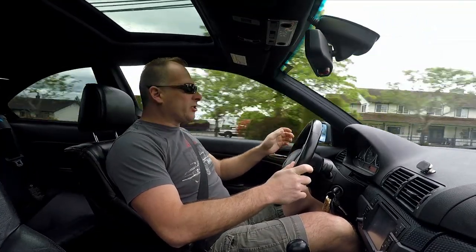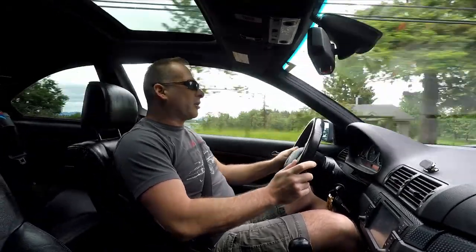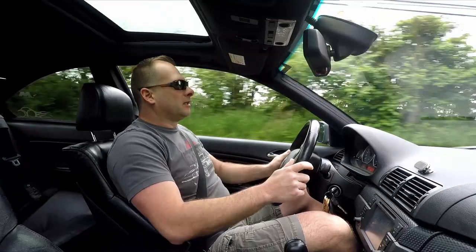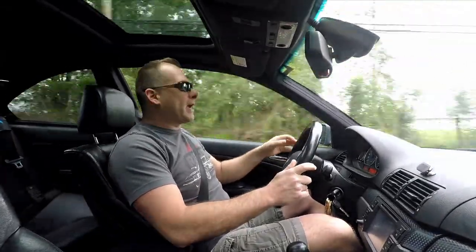Well, here we are driving the car and I got to say the suspension in this thing — these BC Racing coilovers — are actually not bad on the road, and the car has a lot of handling potential. You can actually feel the vehicle. Very nimble little chassis.